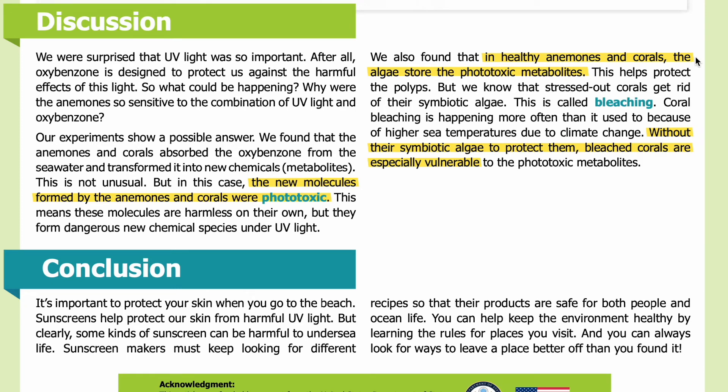We also found that in healthy anemones and corals, the algae store the phototoxic metabolites, which helps protect the polyps. But we know that stressed corals get rid of their symbiotic algae — this is called bleaching. Coral bleaching is happening more often than it used to because of higher sea temperatures due to climate change. Without their symbiotic algae to protect them, bleached corals are especially vulnerable to the phototoxic metabolites.